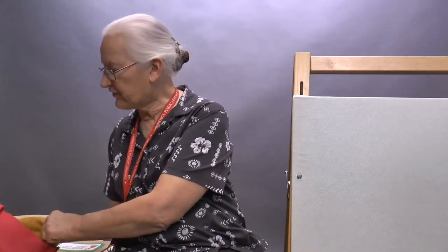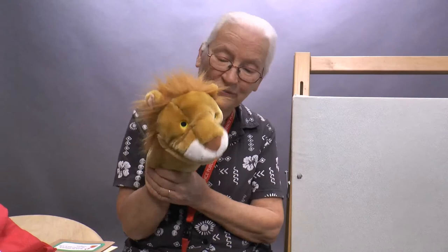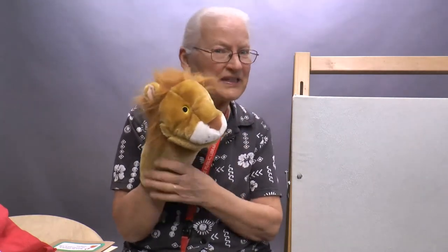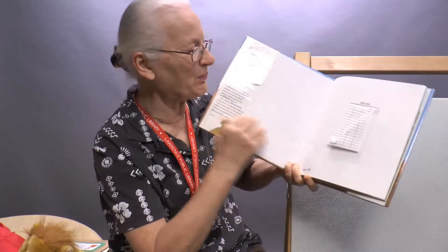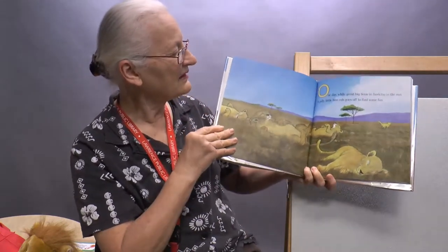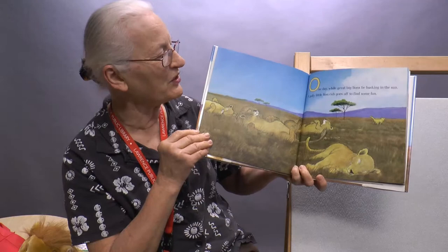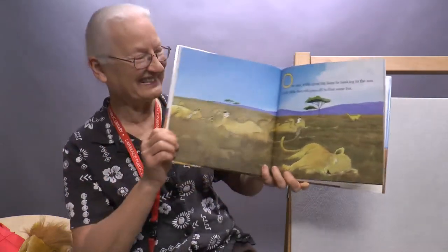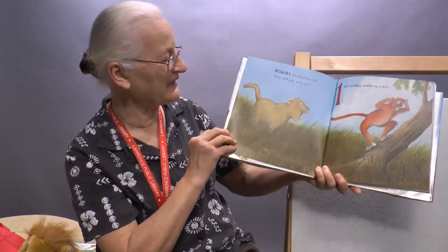Little lion cub is looking for some friends to play with, but Roar! Little lion cub doesn't realize he's very loud when he roars. He's very friendly but his loud roar certainly does scare off some creatures. One day while great big lions lie basking in the sun, a jolly little lion cub goes off to find some fun. Here goes the little lion cub — all the grown-ups are sleeping but the little lion cub wants to explore.